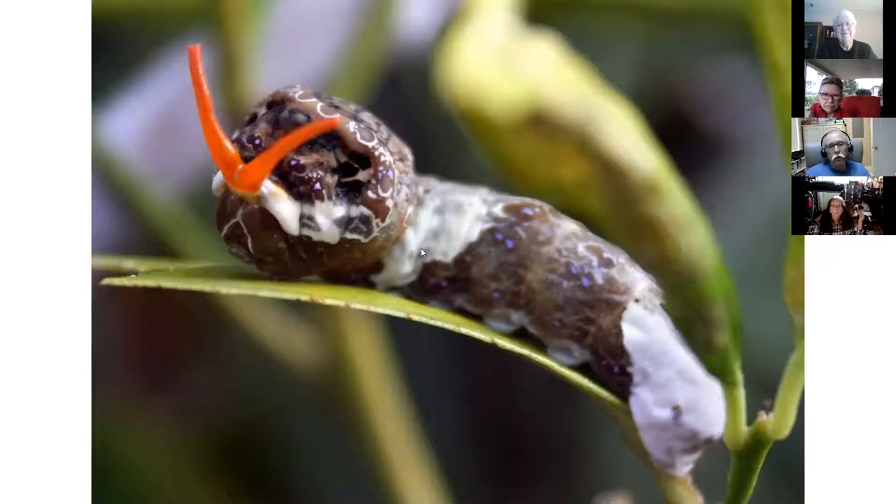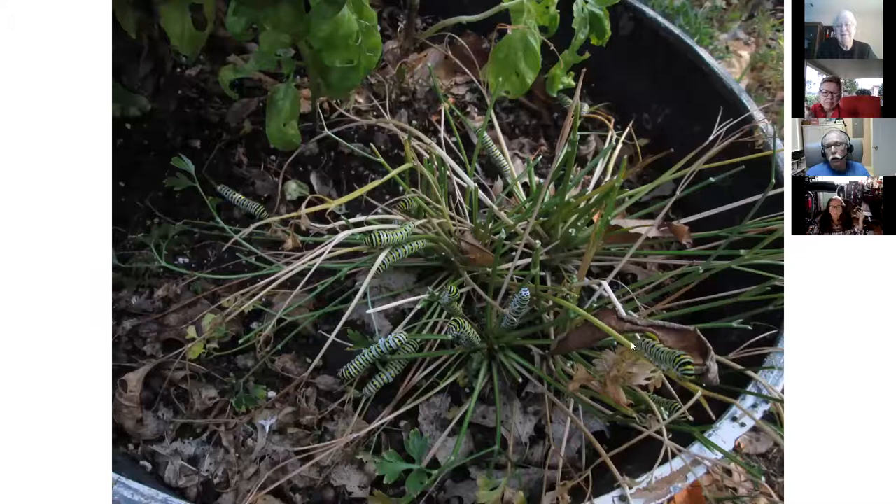We saw earlier a larva with yellow, black, and similar coloring - what kind of larva is that mimicking? Anybody know? What we saw earlier that had a similar color pattern? Monarchs - are these monarchs? I'll give you a hint.